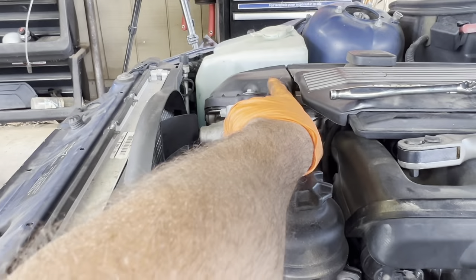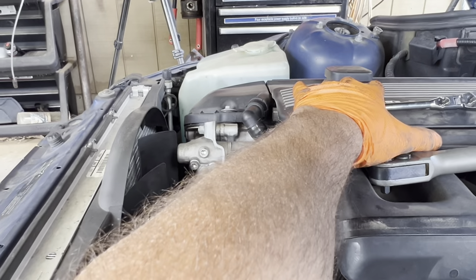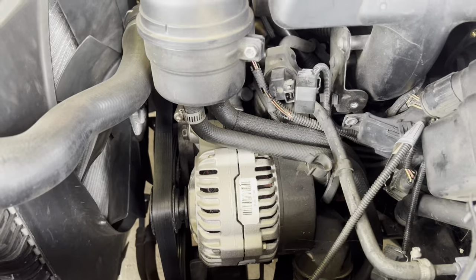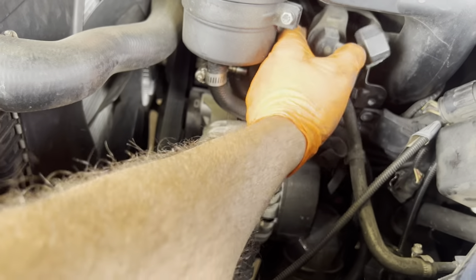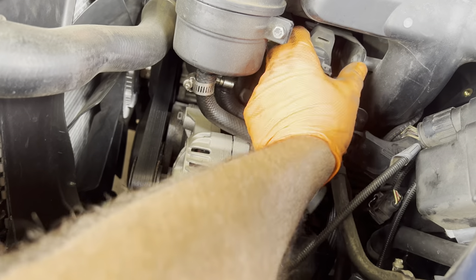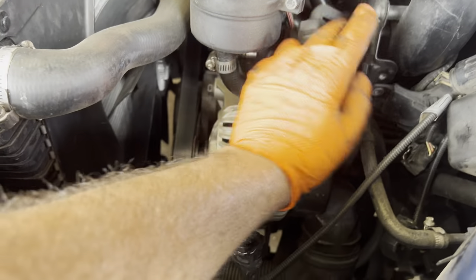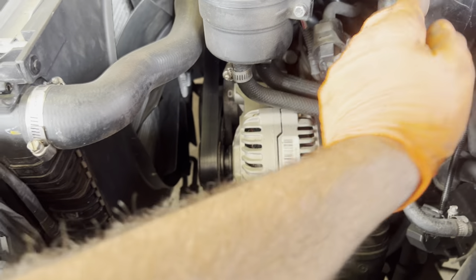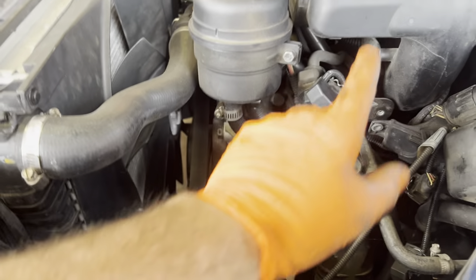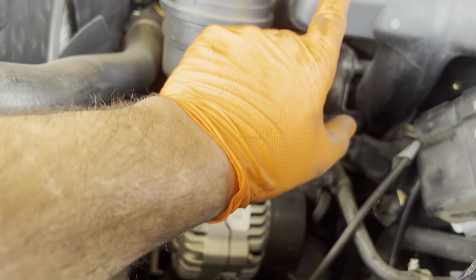Now we're going to work on the vent tube and get the top cover off so we can get to the other vent tubes going across. I unplugged the EVAP purge valve and lifted it off its rubber mount. Now I'm going to remove the two screws. Now we can get our hand back in here and access underneath the intake to unplug the vent lines going into it.